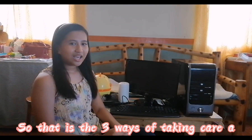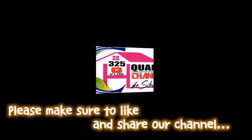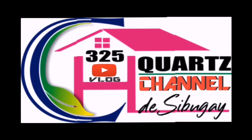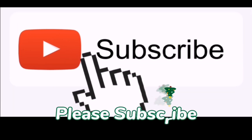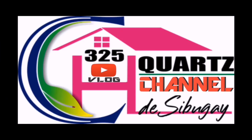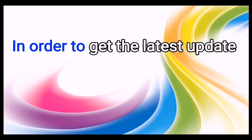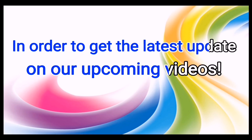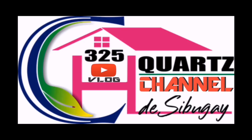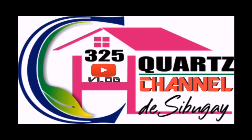So that is the three ways of taking care of computer hardware. Thank you and God bless.